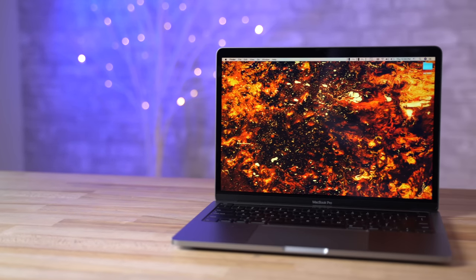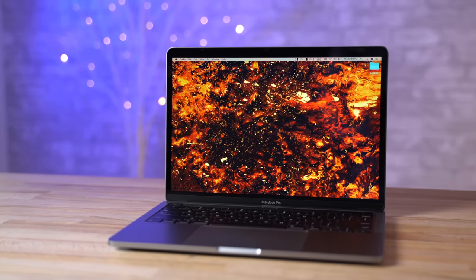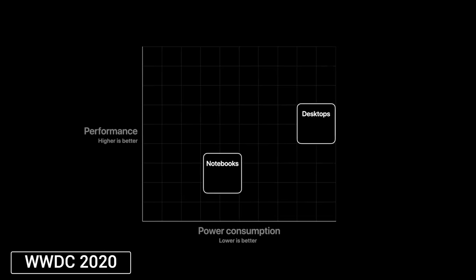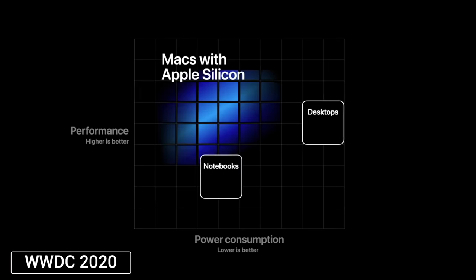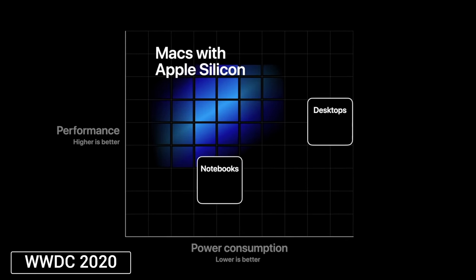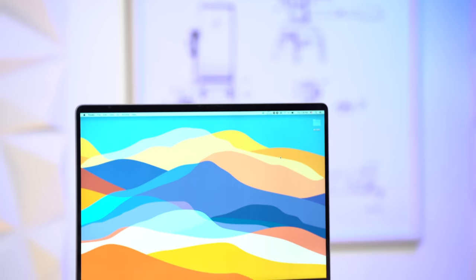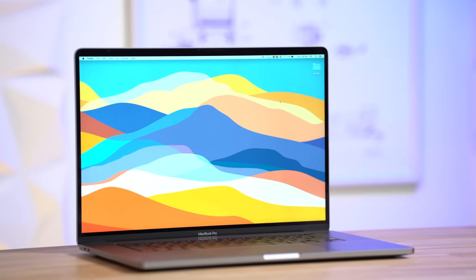I'm not exactly sure if Apple will be able to pack Face ID on those MacBooks since they're fairly thin and small, but they will be packing the very first Apple Silicon Mac chips, which will most likely be low-power chips. Then next year, we should begin to see much more powerful versions of these chips on higher-end Macs like the 16-inch MacBook Pro.